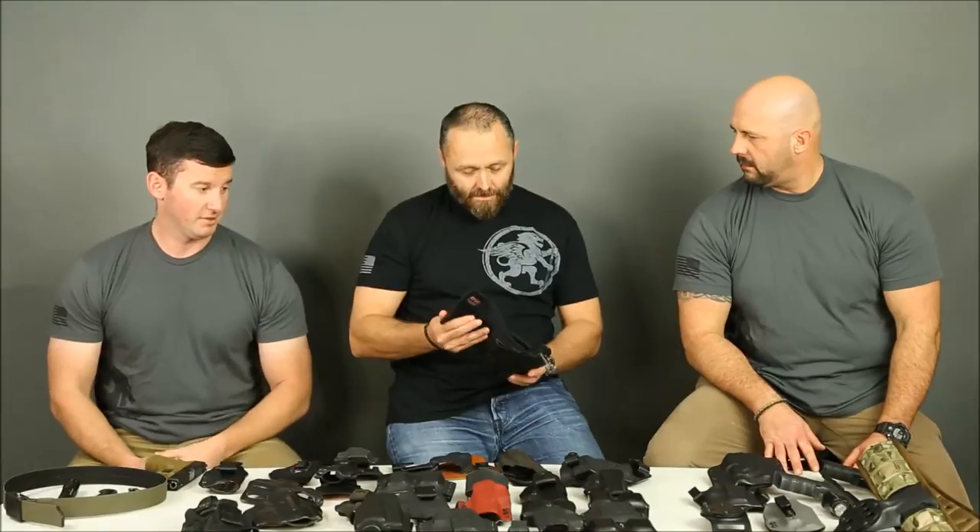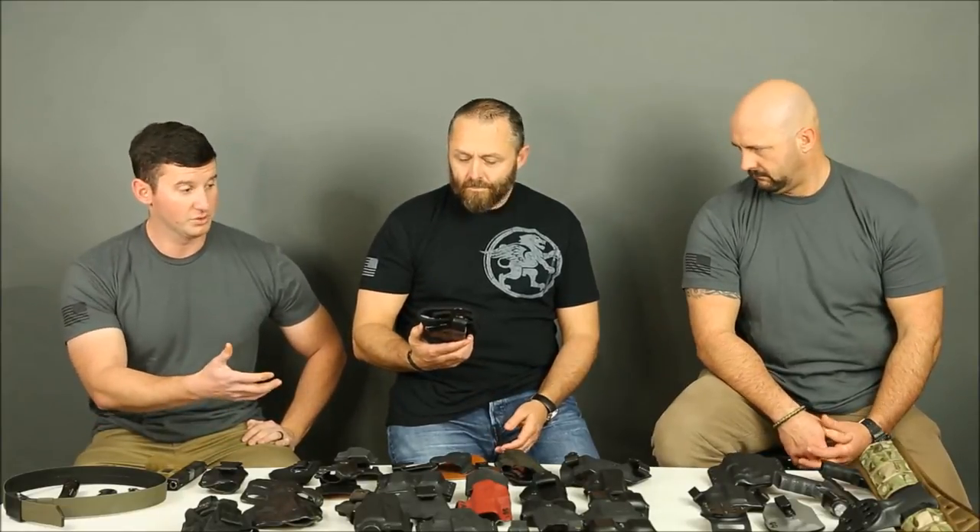Anybody have experience with ankle holsters? I've used one. Sometimes I'll carry a revolver as a backup on duty. I believe that's a Galco ankle glove — I really like those. If you're a law enforcement officer and you want to carry a backup firearm around your ankle, I've been in multiple foot pursuits with my Smith and Wesson 340 on. After about three or four days of wearing it, you really don't even notice it's there. It survived foot pursuits without the gun coming out or the whole holster coming off. You just have to make sure your Velcro stays in good shape.